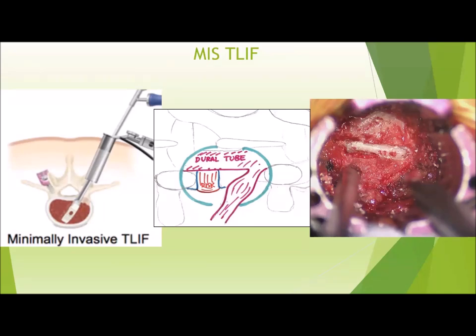In addition, the anatomic window you're working in to safely access the disc space is confined by the thecal sac or dural tube medially, the exiting nerve above you, and then the pedicle of the segment below, so you really only have a couple centimeters to safely get into the disc space. The size of the T-LIF interbody spacers can therefore be quite small. It can also be quite easy to get disoriented or lose track of your anatomic landmarks since you're working in a hollow tube with no reference point outside of exactly what you're looking at. One of the keys to this procedure is establishing your orientation based on consistent landmarks that you don't plan on changing or removing during the procedure.